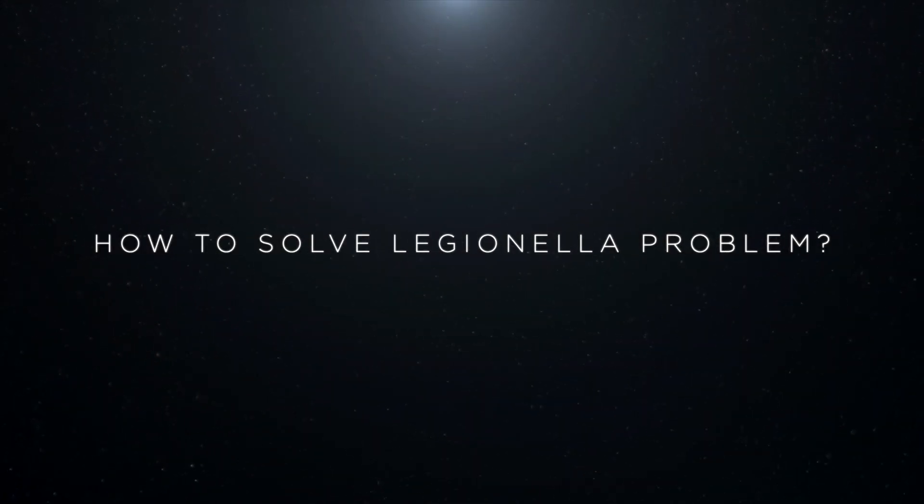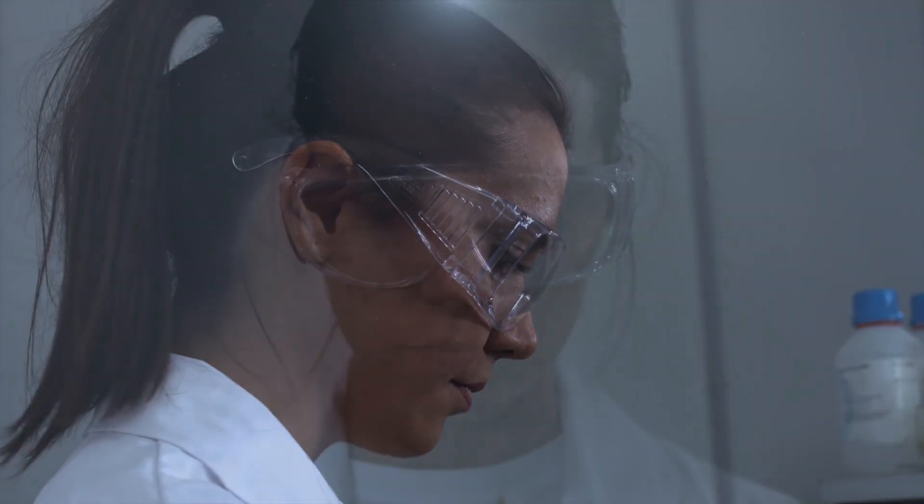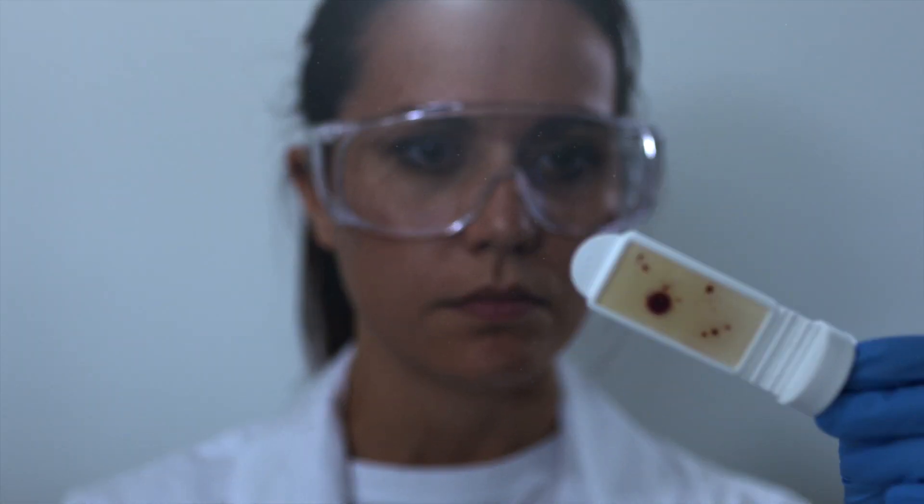The solution is to prevent Legionella from colonizing your systems by choosing the correct disinfection approach. Using the correct disinfectant is the key factor in preventing Legionella disease. When choosing a disinfectant there are several things to consider.